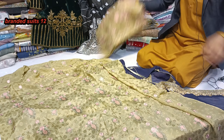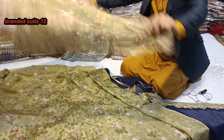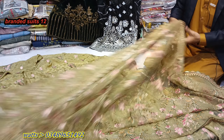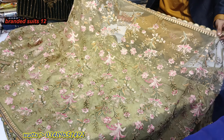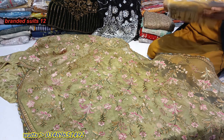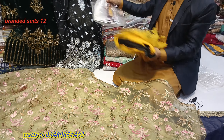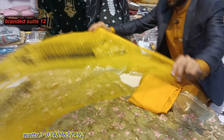Please watch the video till the end — inshallah you will get an idea of the designing. This is a fancy and right item for weddings (shadi). If anyone wants to place an order, please send a screenshot on WhatsApp, inshallah we will provide it. This is a very nice item; its color is very beautiful and the design is also very beautiful.